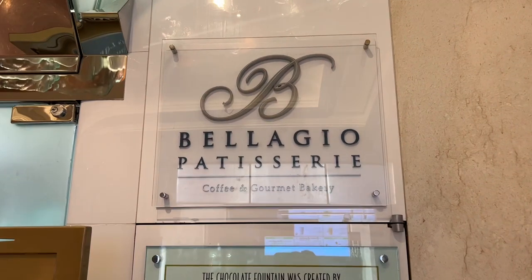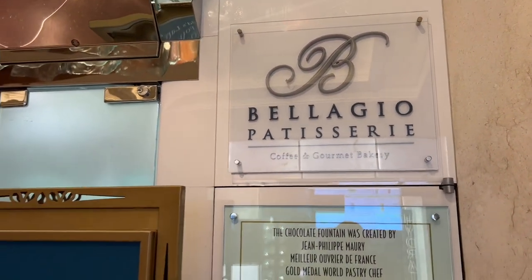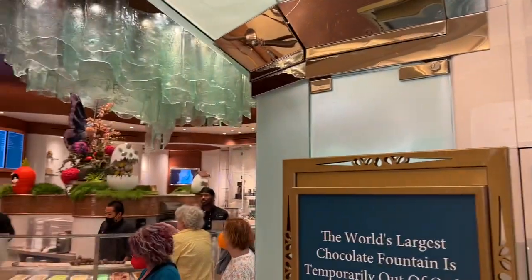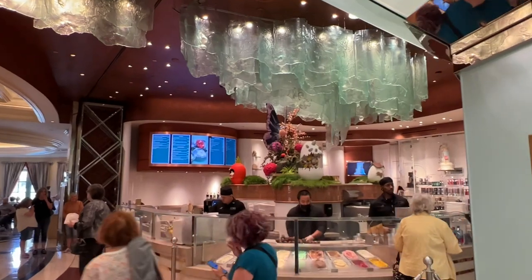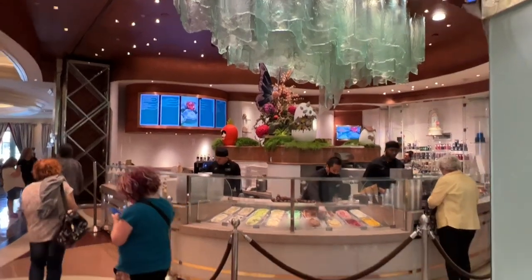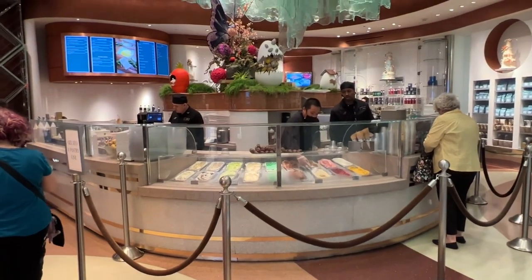Up next is Bellagio Patisserie, coffee and gourmet bakery. They have a lot of delicious options, and it is considered a cheap eat by the Bellagio website. They have sandwiches, salads, gelato, and pastries. Come check them out.